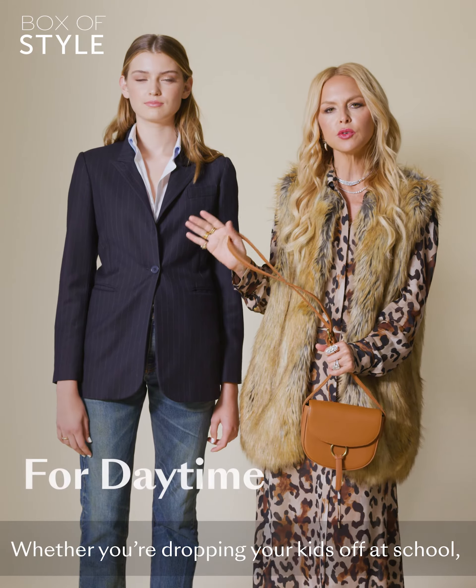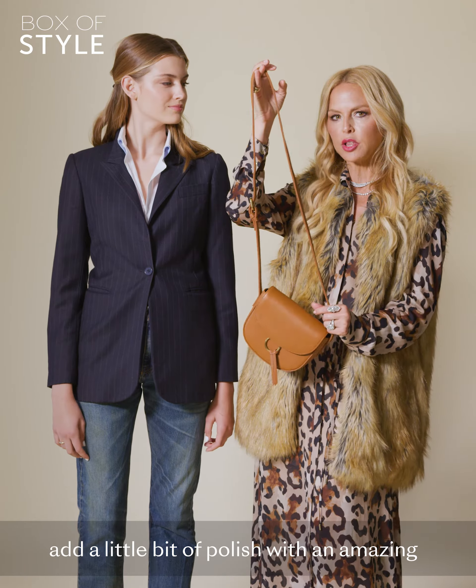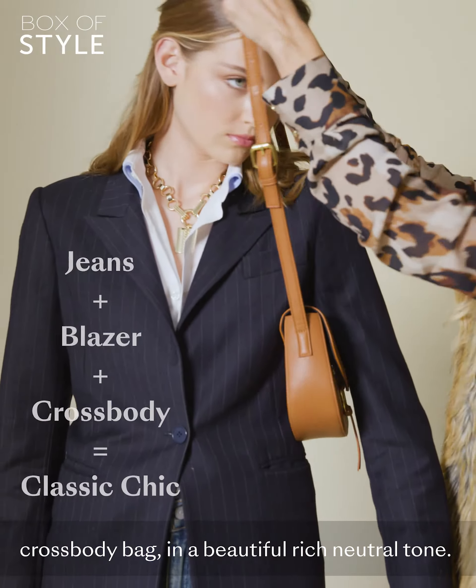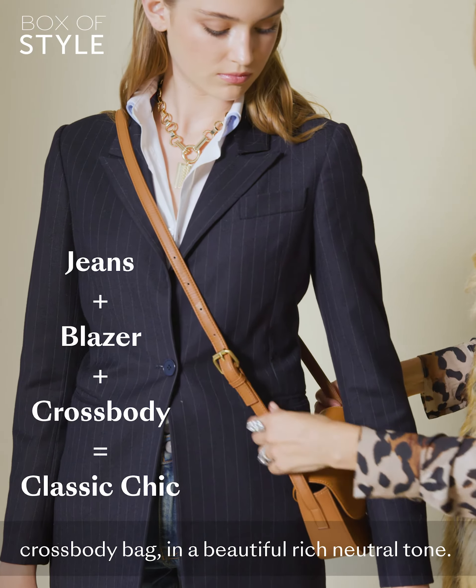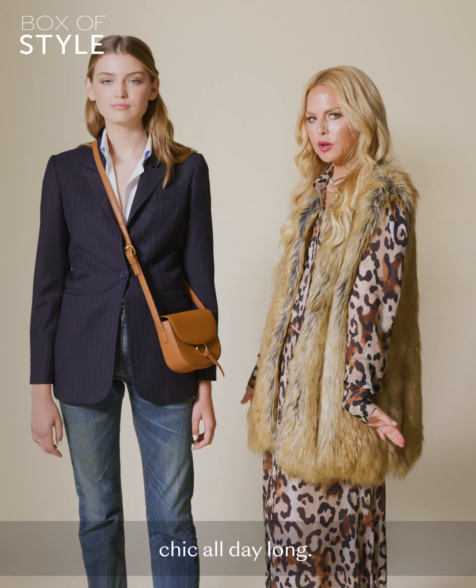Whether you're dropping your kids off at school, meeting friends for brunch, or going to work, add a little bit of polish with an amazing crossbody bag in a beautiful rich neutral tone. Have your hands free and look incredibly chic all day long.